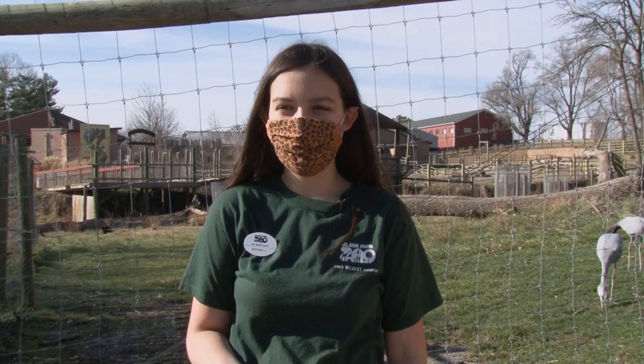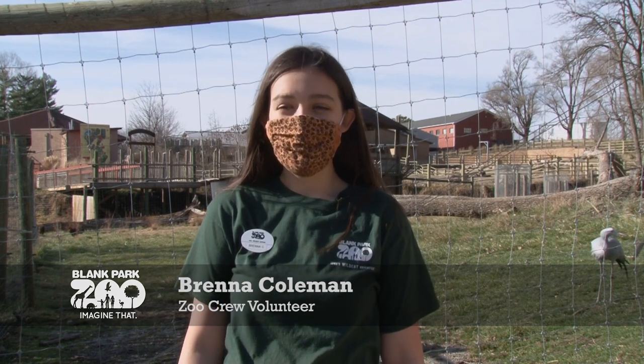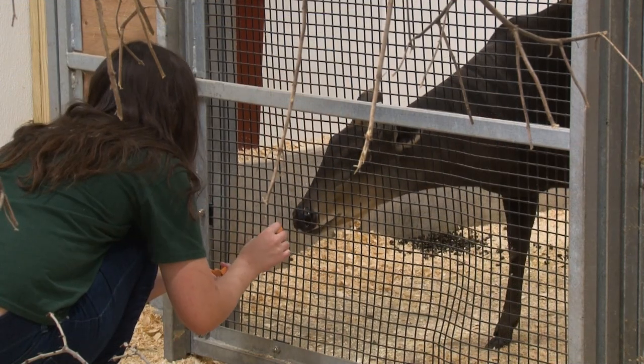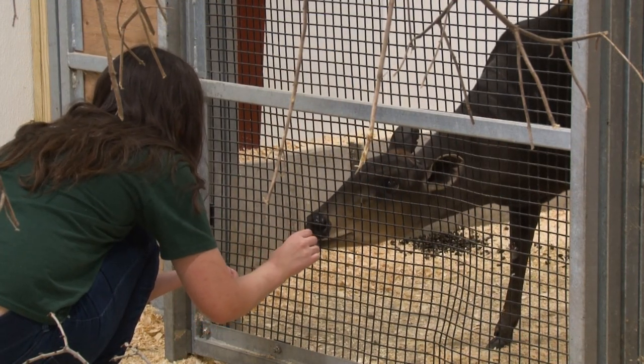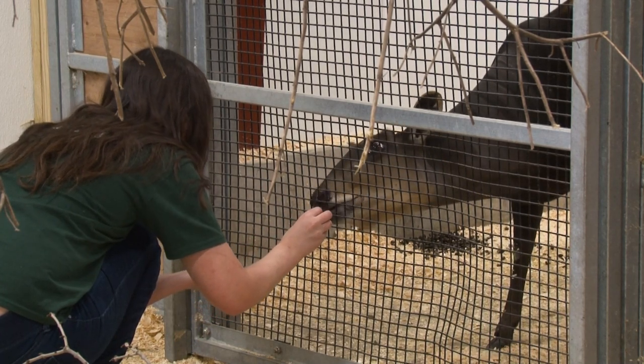Hi folks, I'm Brenna Coleman and I work with the Zoo Crew Volunteer Team, and I'm really happy to be welcoming our new yellow-backed duikers. They are a species of dwarf antelope from the rainforests of Africa — that's around the Congo and the Central African Republic and that area.